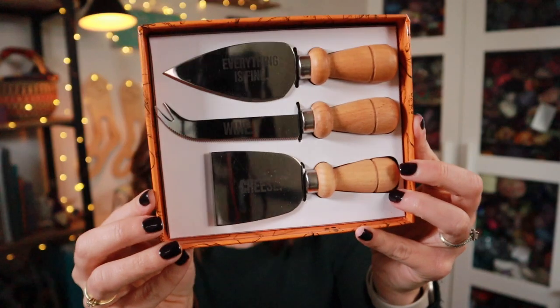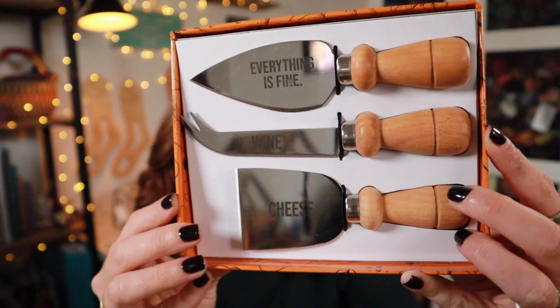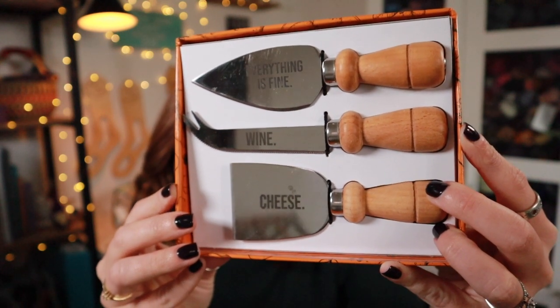Each knife has a saying on it. One says 'everything is fine,' the second one says 'wine,' and the third one says 'cheese.' You're going to see a reflection so it's hard to see what they say, but they're so cute.